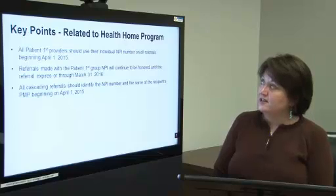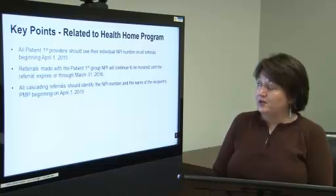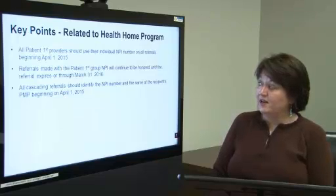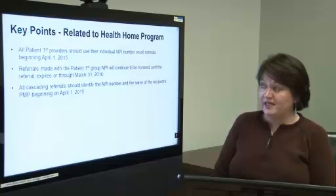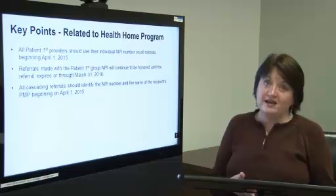Key points related to the health home program. All Patient First providers should use their individual NPI number on all referrals beginning April 1, 2015. Referrals made with the Patient First group NPI will continue to be honored until the referral expires or through March 31, 2016. All cascading referrals should identify the NPI number and the name of the recipient's PMP beginning April 1, 2015. This is extremely important so that the referral to the specialist ties back to that PMP.